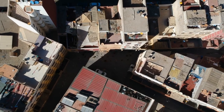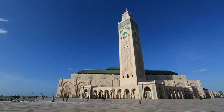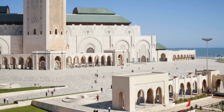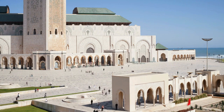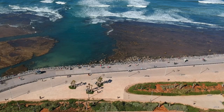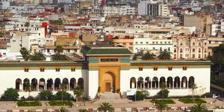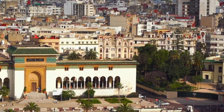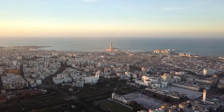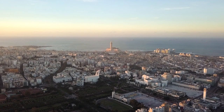The mosque was consecrated in 1993 after less than eight years of construction and has a capacity of 105,000 worshippers. Its minaret is the world's second tallest at 210 meters, with a laser beam pointing towards Mecca. The mosque was built with exquisite craftsmanship in its marble columns, horseshoe arches, chandeliers and wood carvings, all produced by 6,000 craftsmen from all around Morocco.